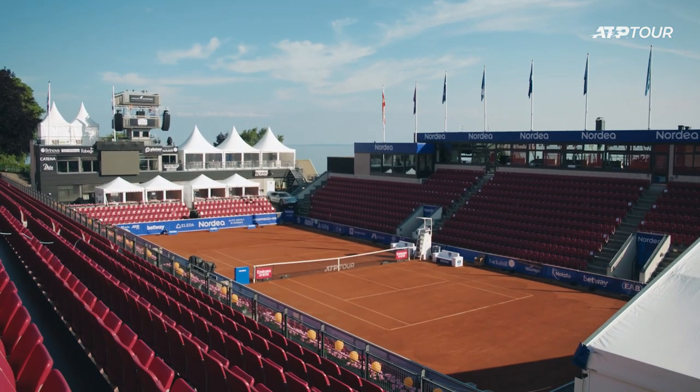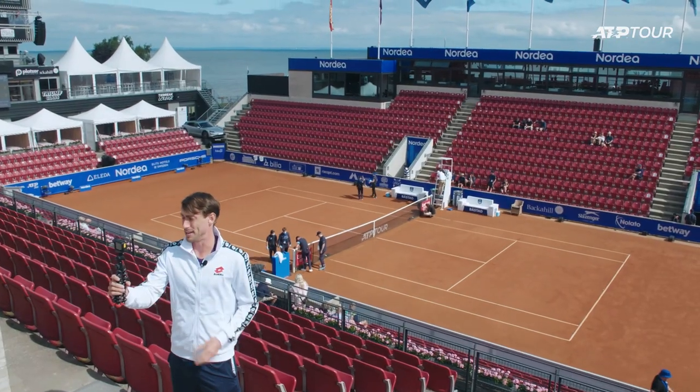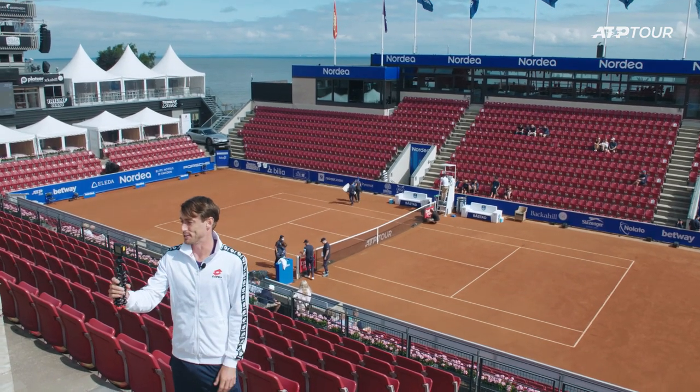The views are incredible. The crowd here comes out in full force. It's a bit of a party town here. They love coming here in the summer because of the weather, because of the beach, and most importantly, because of the tennis.